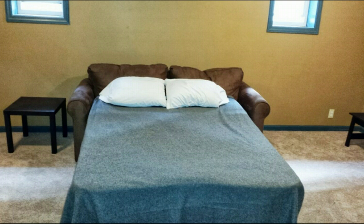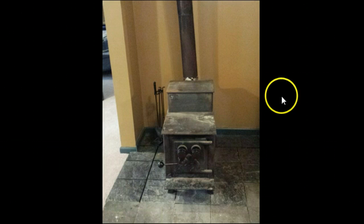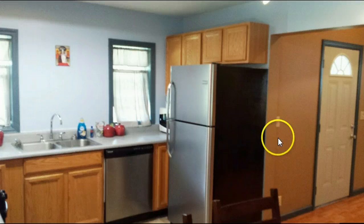This is the entryway. It's got a fireplace that you could stay nice and warm with if you need to. We do have adequate heating as well. Our fridge is completely updated, the kitchen is completely updated — brand new refrigerator, brand new dishwasher, completely organized and very neat and clean.